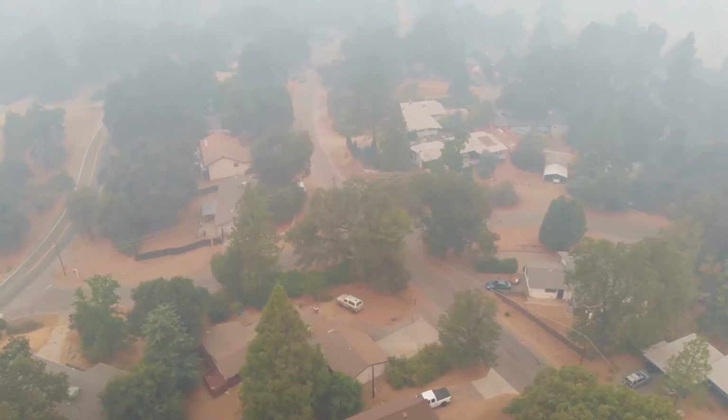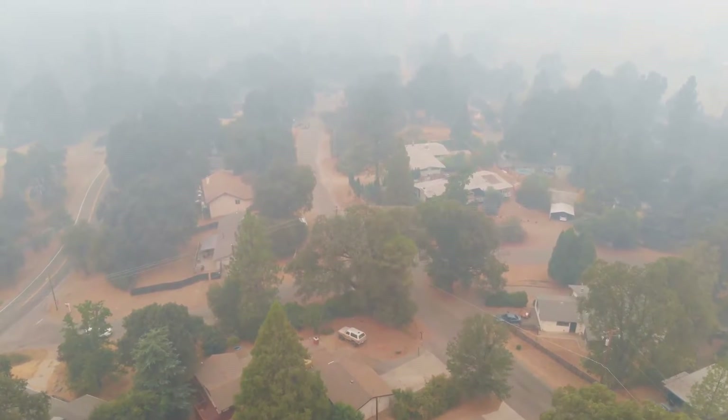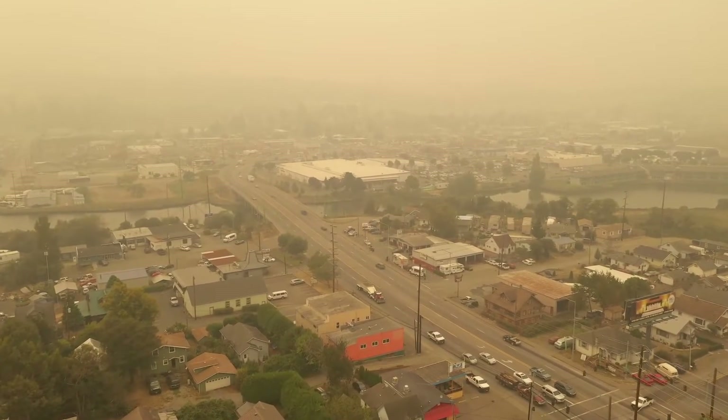Smoke that gets trapped near the ground severely impacts the air quality in surrounding communities. And poor air quality can last for months as large fires continue to smolder even after the fire itself has been contained.